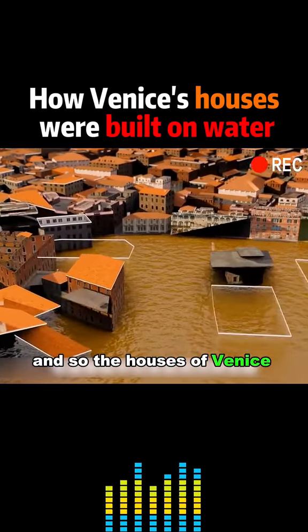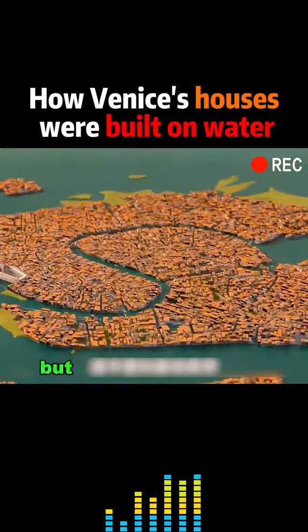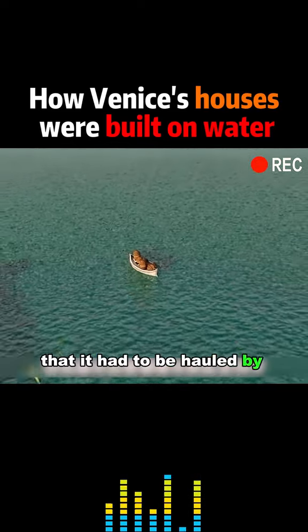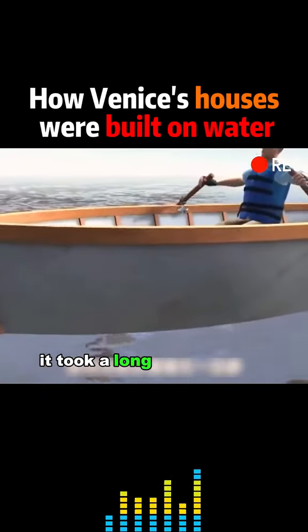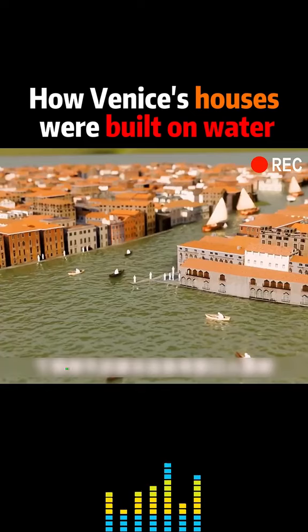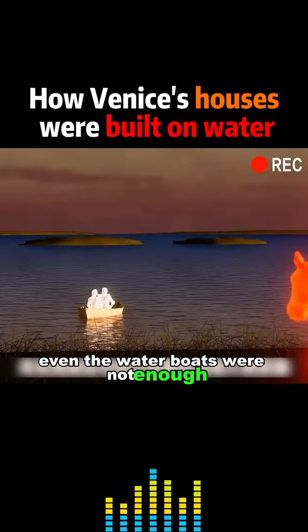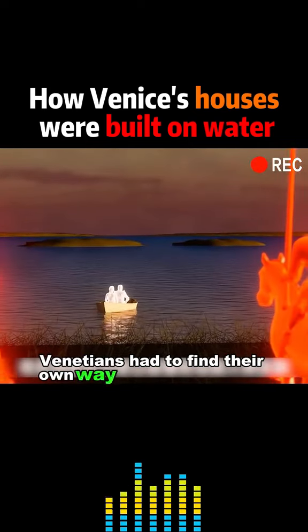And so the houses of Venice were built more and more. But you'd never guess that Venice was so short of water that it had to be hauled by water boats. It took a long time to bring water to Venice. As the population grew, even the water boats were not enough, and Venetians had to find their own way to get fresh water.